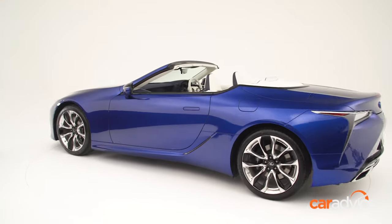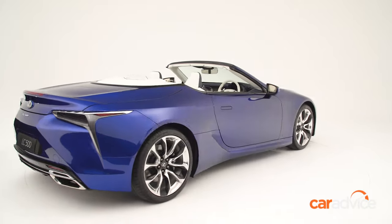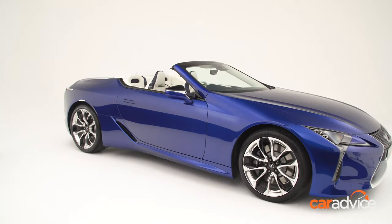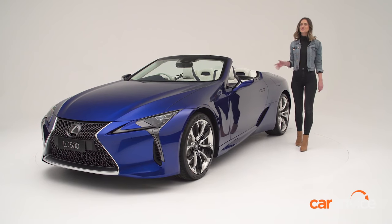This car made its debut in production form at the 2019 Los Angeles Auto Show, and we've been anticipating its arrival since Lexus confirmed it would come to Australia way back in November 2019. On appearances alone, this thing clearly delivers the goods.